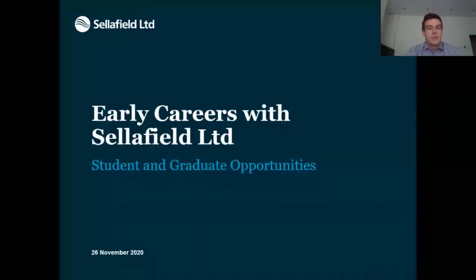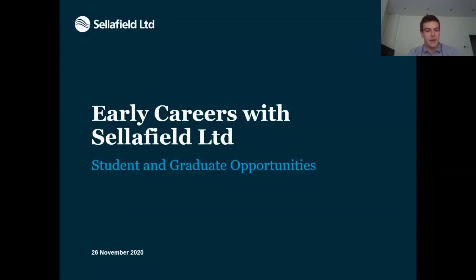Today I'm here to talk about the opportunities we have at Sellafield Limited — that's for student placements, whether summer or year-long, and for graduate opportunities across the disciplines. If people want to ask questions, fire them into the live Q&A as we go along. If it's something particularly relevant to a certain slide, I'll pick it off as we go, otherwise we can come back to those questions at the end.